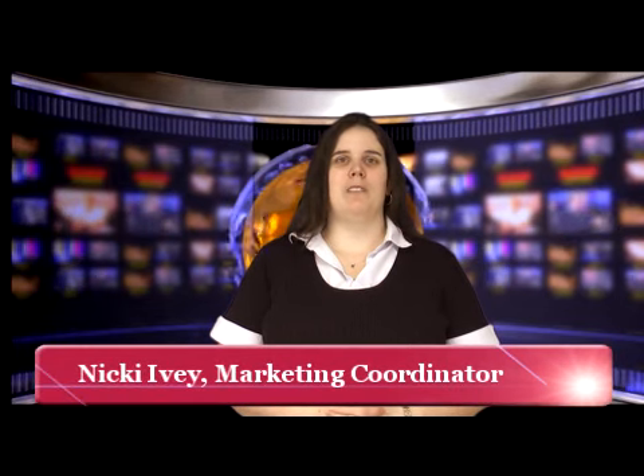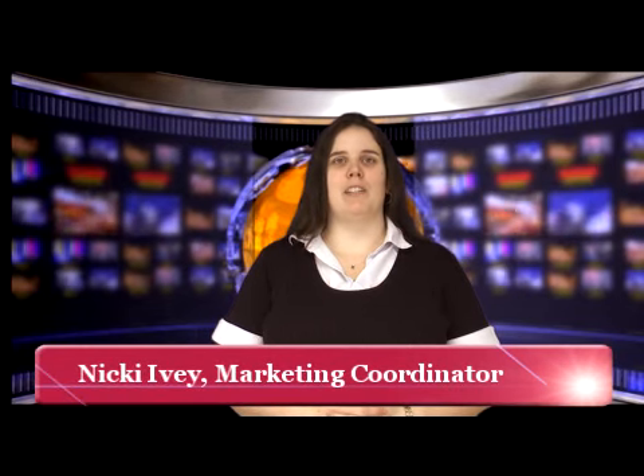Good morning. This is Nikki with the RE-MAX Real Estate Marketing Department and I'm here with your marketing tip for the week.